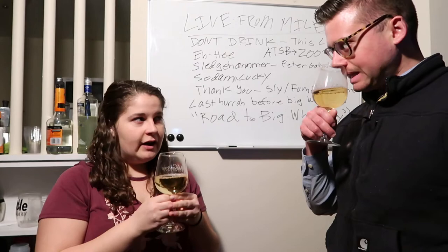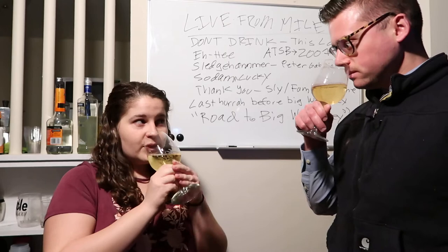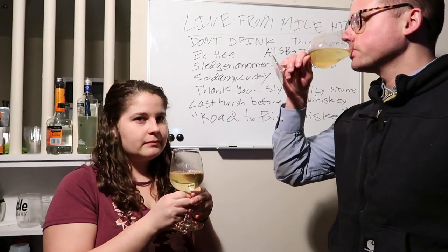Real sweet nose. Some strawberries, peaches — definitely getting the peach. Slight lemon, some nice sourness from that Sauvignon Blanc. Alright, let's dive in.